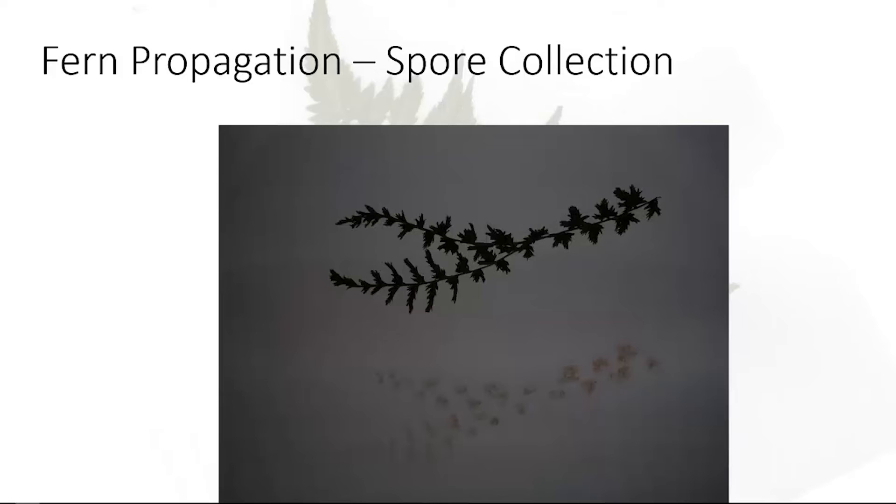Spore collection is actually something fun to do. You go out and find your fronds — the worst that can happen is you cut a frond, put it down on paper, and nothing shows because the spores either aren't there yet or have already gone. I used to use plain white paper; now I put them directly into envelopes. You can actually see where the spores have dispersed — a lot of times you're also getting part of the spore cases, which is chaff. If you blew that off, you'd find the tiny black powder, which is the actual spores themselves.